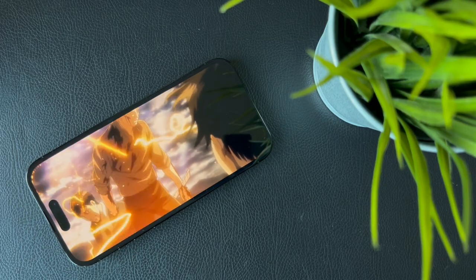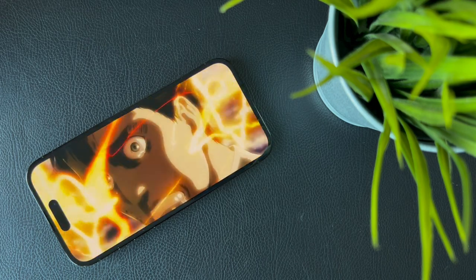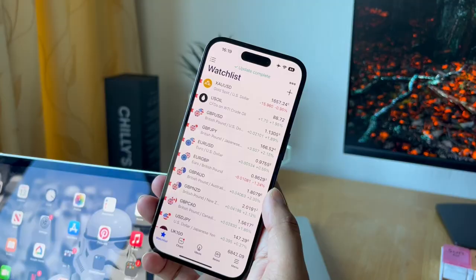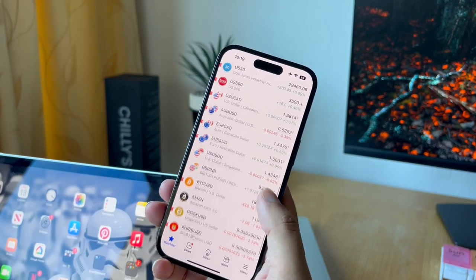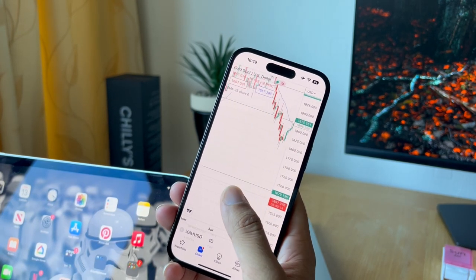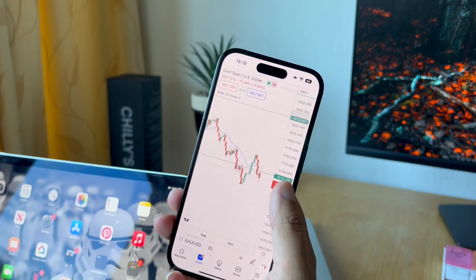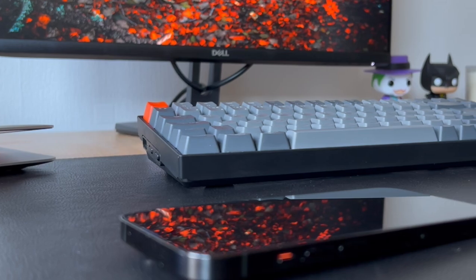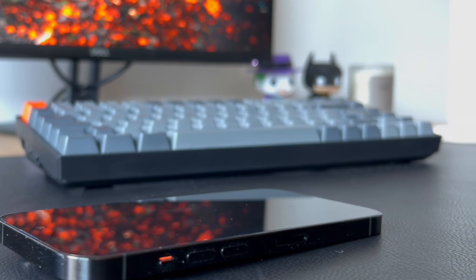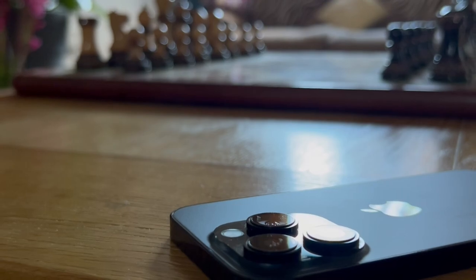The display on the 14 Pro is one of the best displays currently on any smartphone. The 6.1 inch Super Retina XDR display with ProMotion makes using the iPhone that much more enjoyable. When compared to previous iPhones you can definitely feel the difference in refresh rates. The 120Hz refresh rate just makes everything feel much more responsive and smoother. Also the iPhone 14 Pro's ceramic shield glass is considerably tougher than previous iPhone displays. I tend to use my iPhone without a screen protector as I enjoy the natural look and feel of the display.